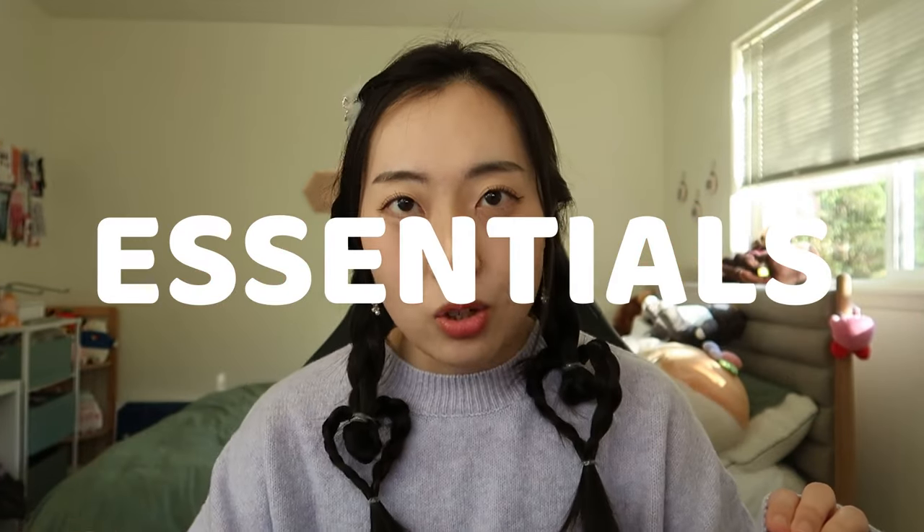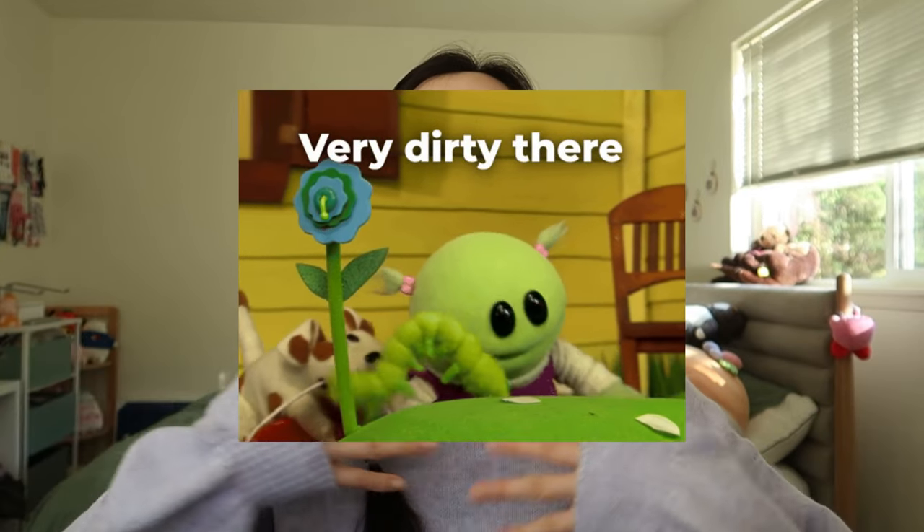We are not going through a 10-step Korean skincare routine today. Today's video is all about the bare essentials of what you need in a skincare routine — the products that you really, really need to make your skin go from crusty-dusty-musty to being clean, radiant, and refreshed. The essentials come down to four main products, or even three if you don't wear makeup.